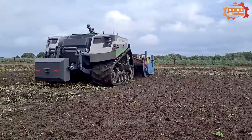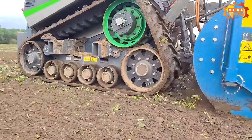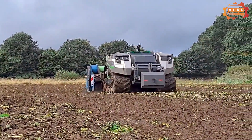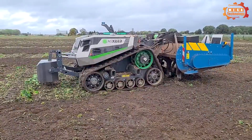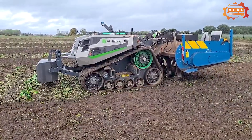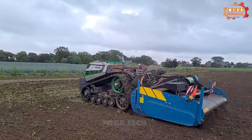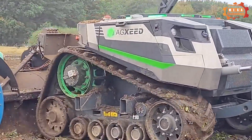AXZEED robot is a self-propelled tractor designed to perform agricultural tasks such as plowing and cultivating. The machine can operate independently without human supervision. The machine can perform agricultural operations accurately and evenly, with a compact, flexible design that is easy to move.